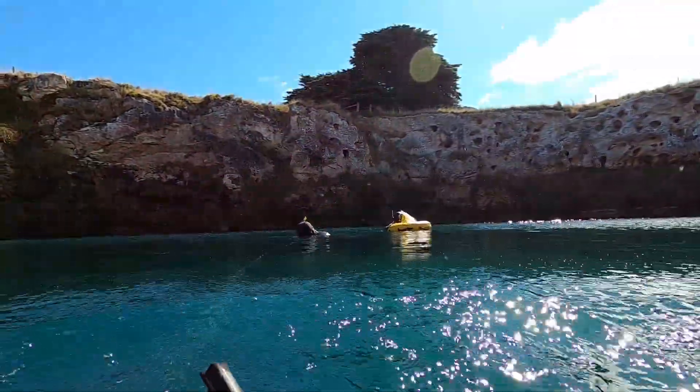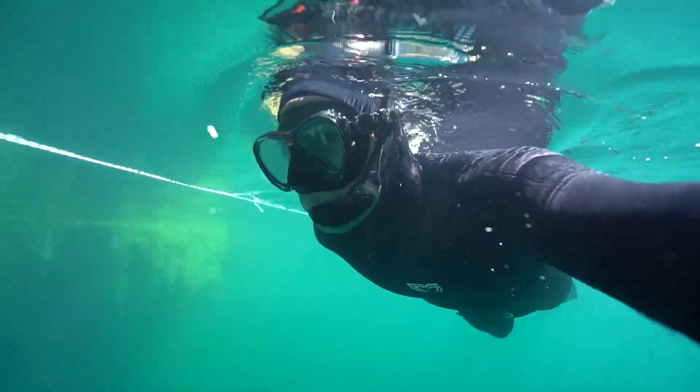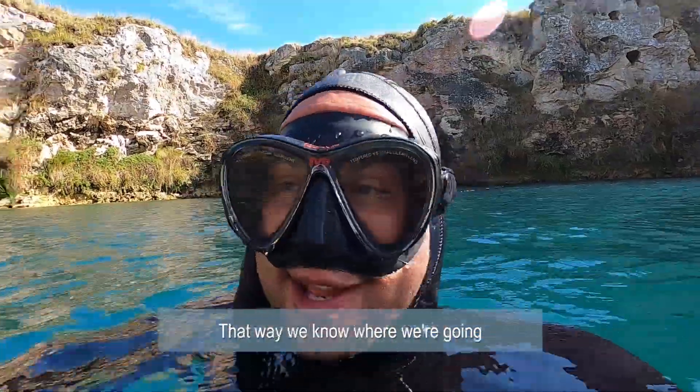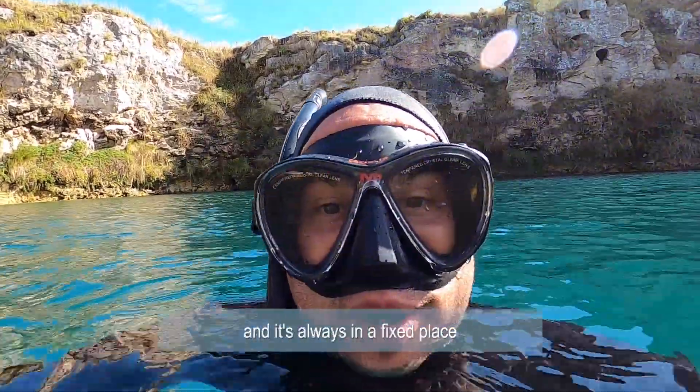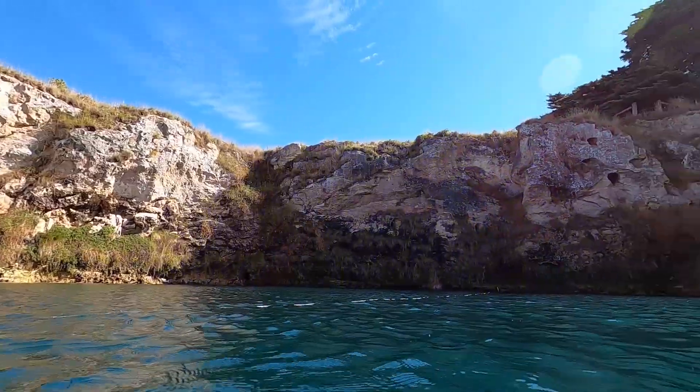It's an insane place, so we're very lucky to get to explore this. The plan is that we're going to set up way up here in a fixed position, drop the line down, and just explore down the line. That way we know where we're going, it's always in a fixed place, and it'll be a lot more safe.